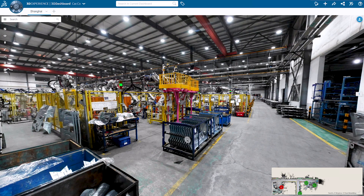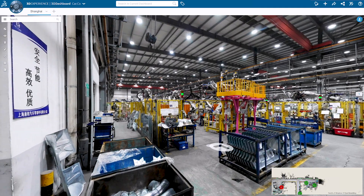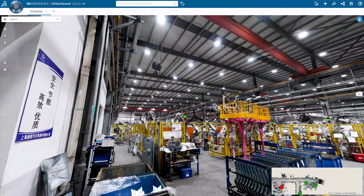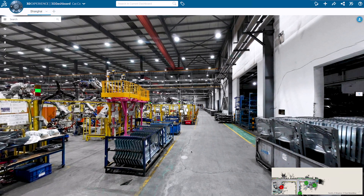With Navis Indoor Viewer, you can remotely visit your factory shop floor from anywhere in the world in just a few clicks. In combination with the 3D Experience Platform from Dassault Systèmes, Navis Indoor Viewer enables new digital workflows to dramatically improve operational efficiency.